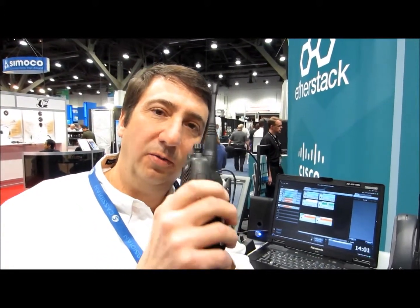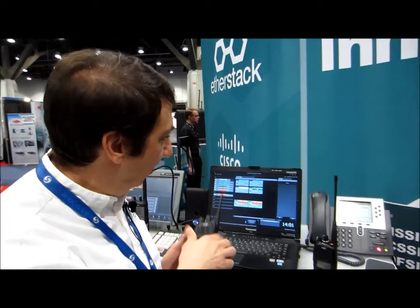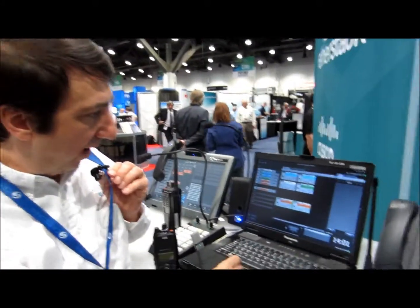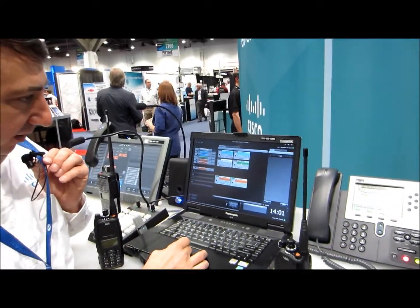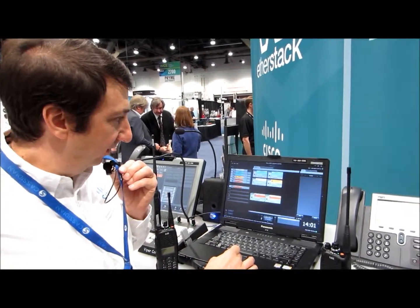One of the important things for some customers is encryption. We support full P25 encryption — that is an encrypted conversation. When I push the portable, it's encrypting the voice over the air, and it's showing up here and decrypting the voice. This is end-to-end encryption. When the dispatcher pushes the button here, they go back out to the radio in an encrypted manner. So end-to-end encryption using DFSI.